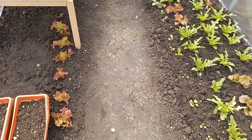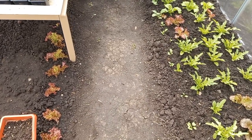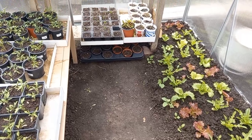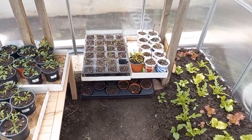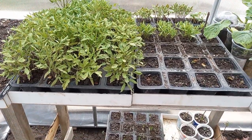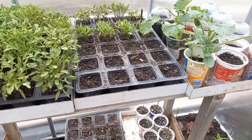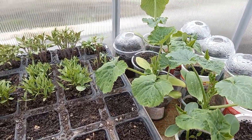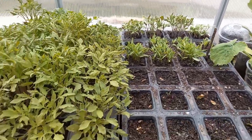Hi there folks, today I'm doing a short update on our small greenhouse and the cold frame bed which we have here in front of the house. It has been a couple of weeks since the last time I did an update, and you can see the thing has progressed nicely.